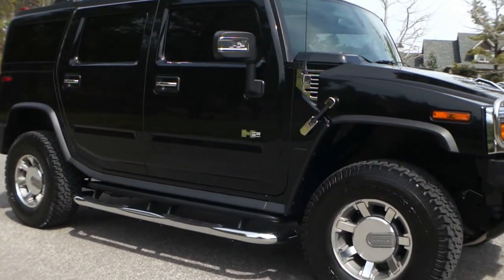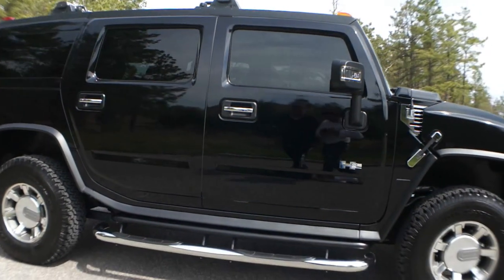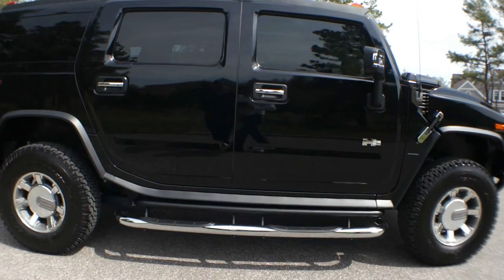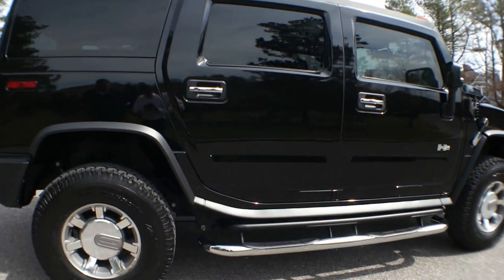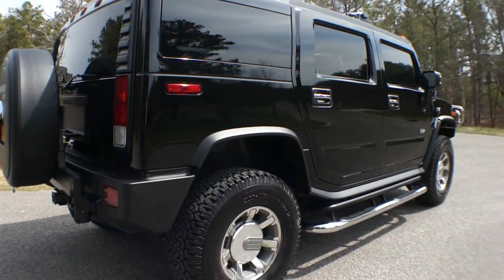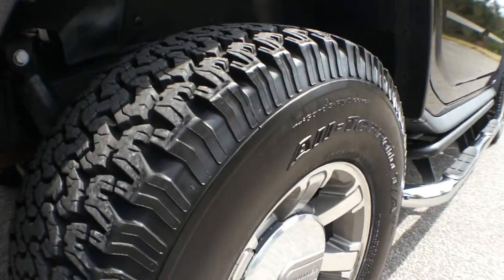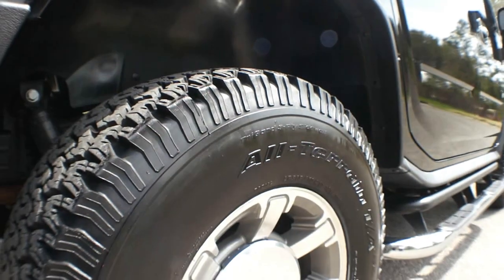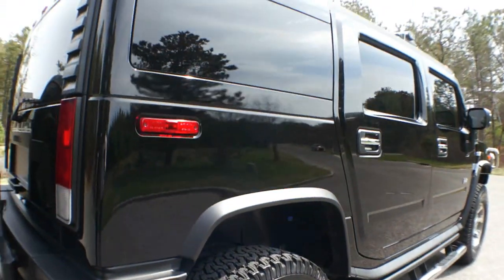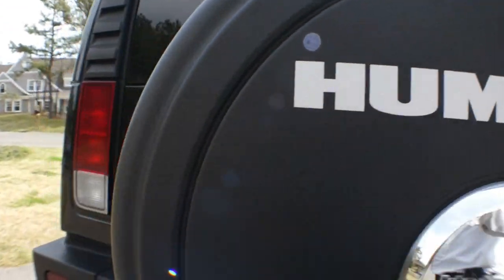Wow, it's basically brand new. I purchased the car from a collector in California who basically drove the car around the block and put it in his garage. The car has pretty much every option on it that you can have. As you can look at the tires, they're like brand new. The paint is an absolute mint condition — there's not a scratch, not a dent, not a blemish. It's in perfect condition and has every option you could possibly have on the truck.